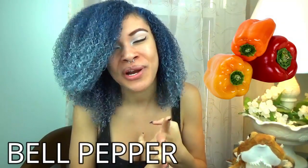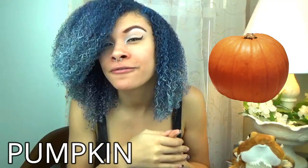Bell pepper is great to feed. Pumpkin is great to feed, but this one is kind of a diuretic for the bearded dragons, which means it will make the bearded dragon poop.